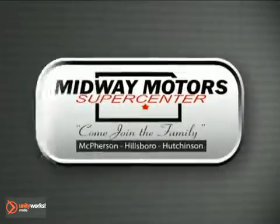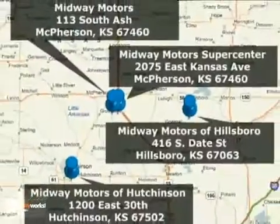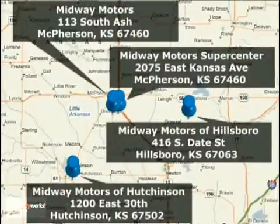Family owned and operated Midway Motors. Now providing complimentary maintenance for a year with every vehicle purchase. There are four convenient locations to serve you. Come join the family.